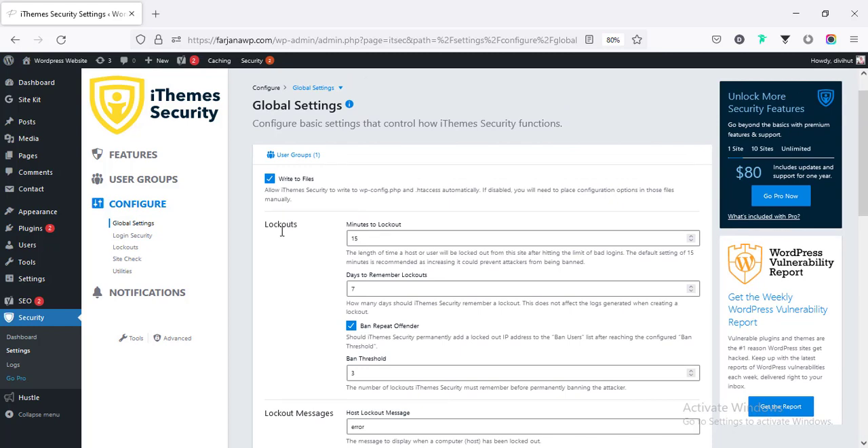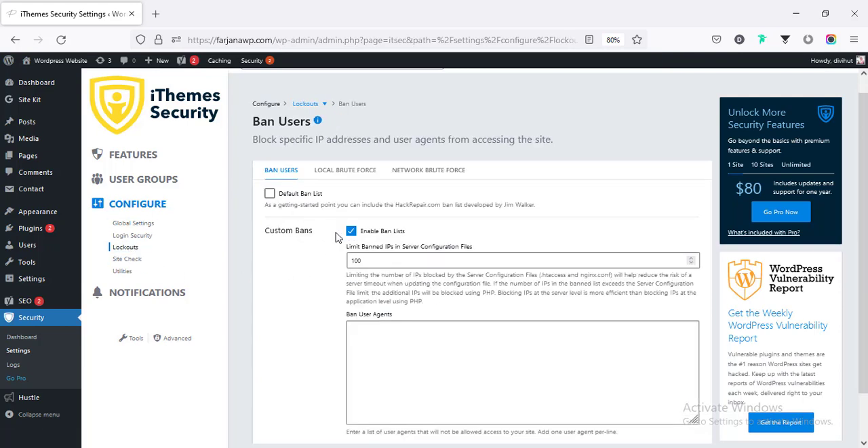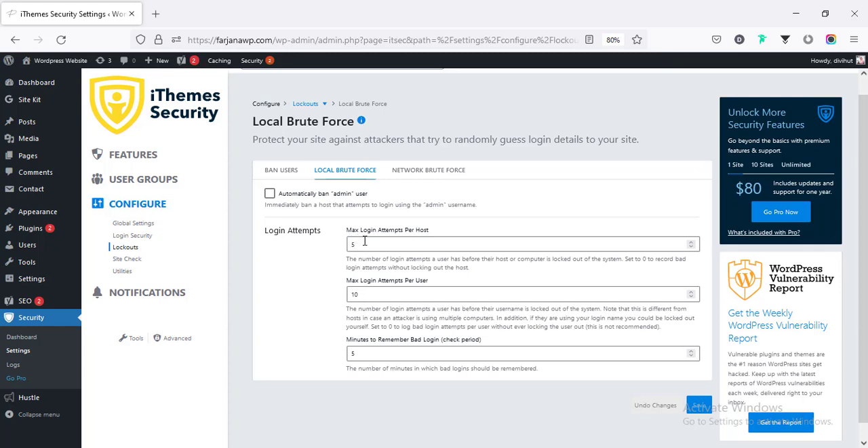The first global setting is for lockout users. Going to Lockout and then Local Brute Force, here are the login attempts: max login attempts per host is 5 and max login attempts per user is 10. If any user tries to log in 10 times they will be locked for 5 minutes. We can change this — setting it to 3 or 5 attempts and 15 minutes lockout duration — and then save.